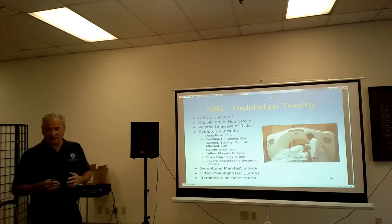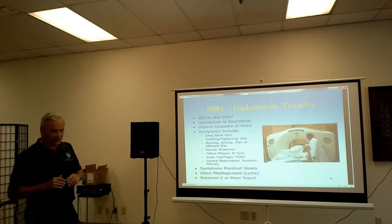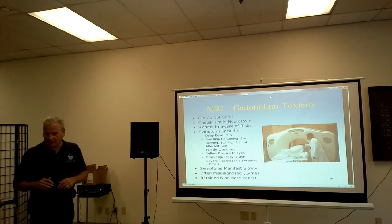So if you've ever had an MRI, check to see if they used a GBCA to have it read better, because you more than likely have gadolinium toxicity.